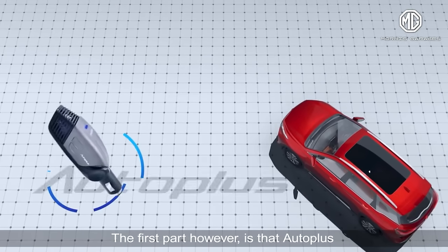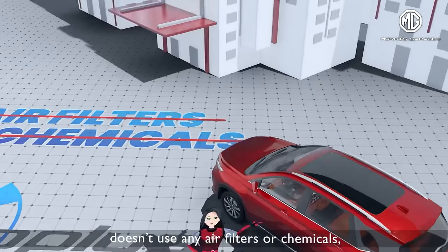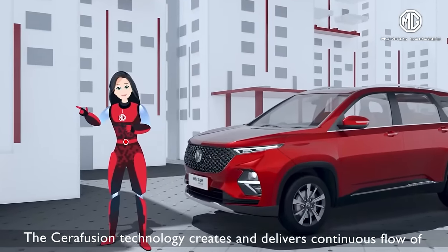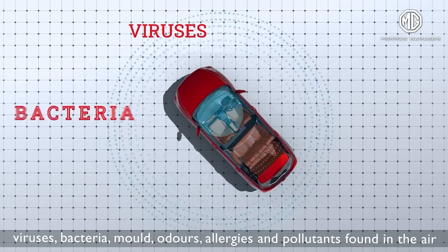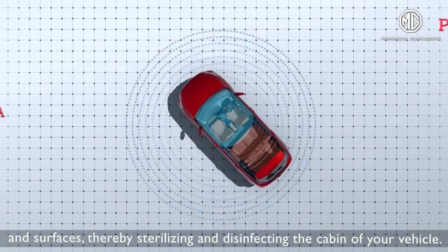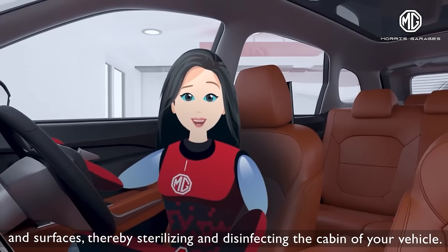The best part, however, is that Auto Plus doesn't use any air filters or chemicals, making it the healthier choice. The serifusion technology creates and delivers a continuous flow of active oxygen inside the car, eliminating viruses, bacteria, mold, odors, allergies, and pollutants found in the air and surfaces, thereby sterilizing and disinfecting the cabin of your vehicle.